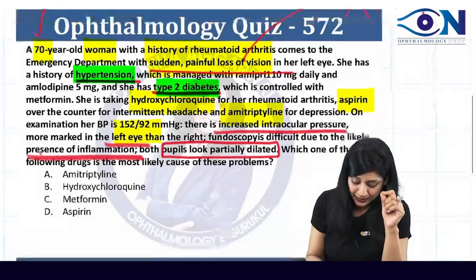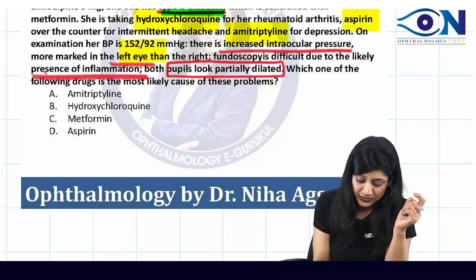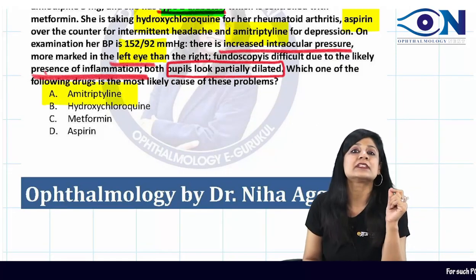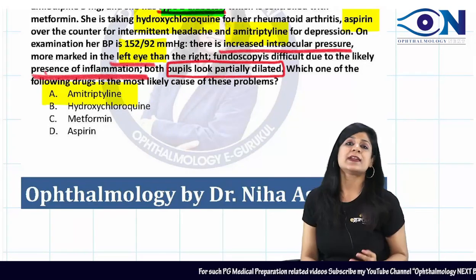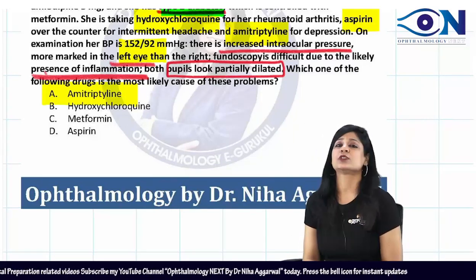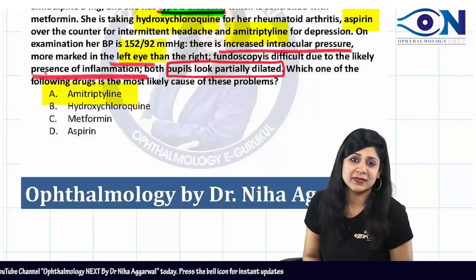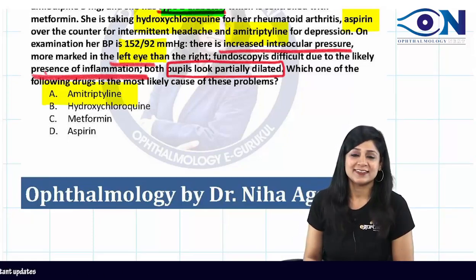This is a case of acute congestive glaucoma. Among the drugs listed — amitriptyline, hydroxychloroquine, metformin, and aspirin — the answer is amitriptyline, which can precipitate an attack of acute congestive glaucoma. Chloroquine and hydroxychloroquine are known for vortex keratopathy and bullseye maculopathy. Therefore, the answer is amitriptyline.